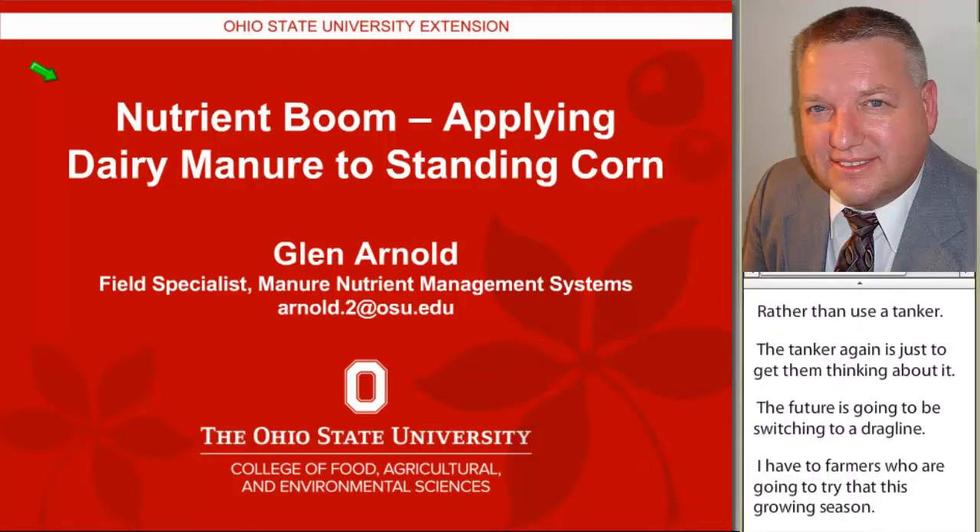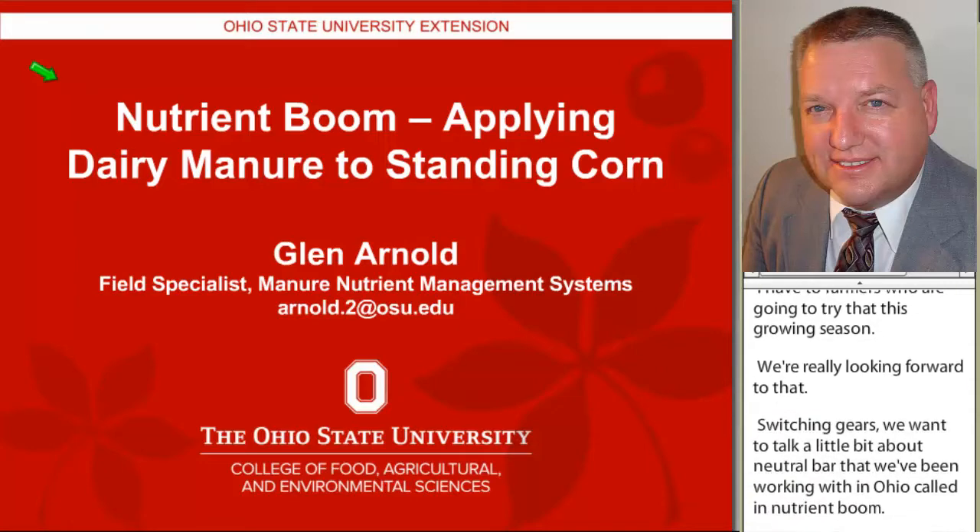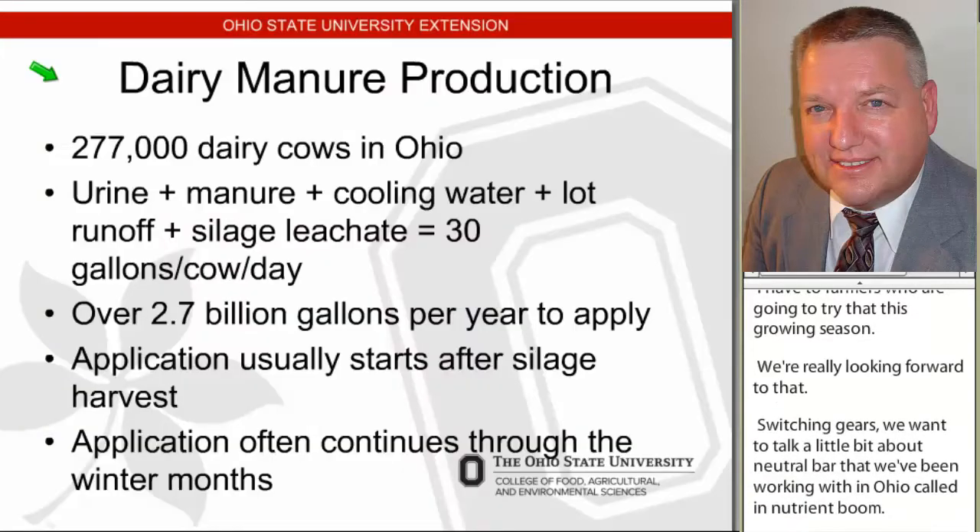Switching gears, we want to talk a little bit about a new toolbar that we've been working with in Ohio called a Nutrient Boom. It's an opportunity, we think, to apply dairy manure at a time when we aren't currently applying manure in the state of Ohio from dairy farms.